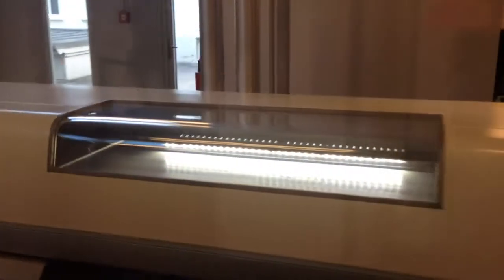We are at Cailler Chocolate Factory, and this is the assembling line.